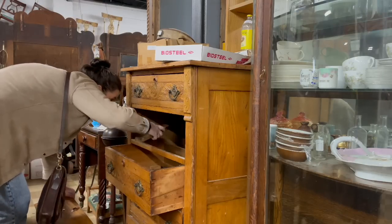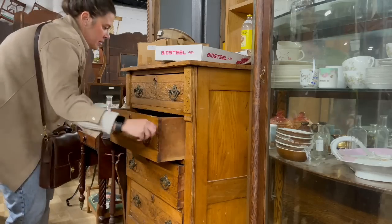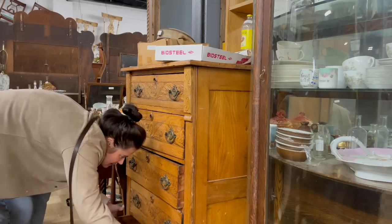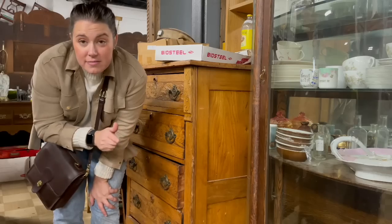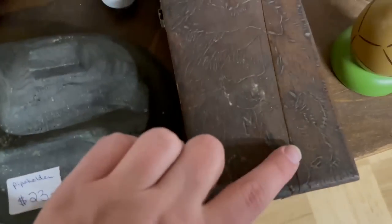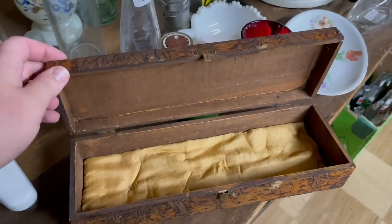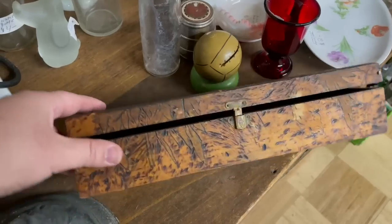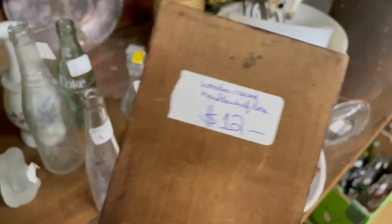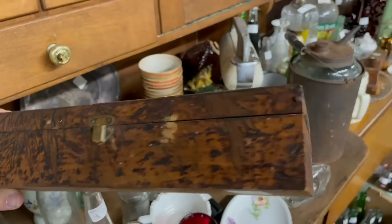That needs to be fixed — nothing I can't handle. Another wood cart box. It's missing something — it's a little hard to open. Still very cute. This was kind of difficult — I had to hold it down and pull up. It's a handkerchief box for $12. It's very, very cute.